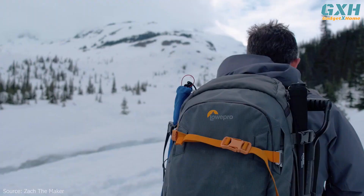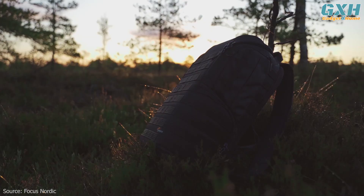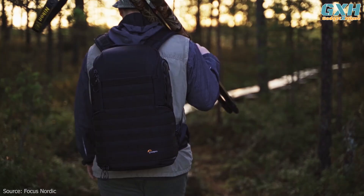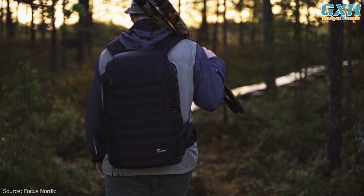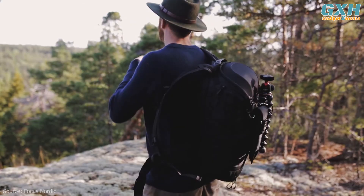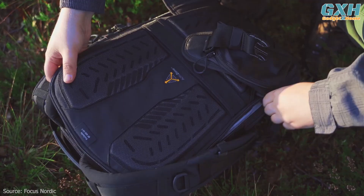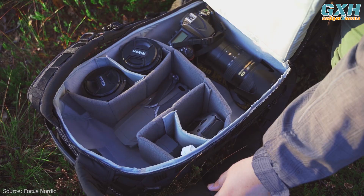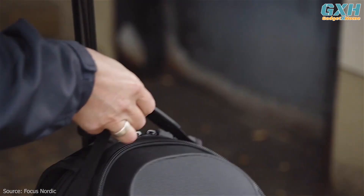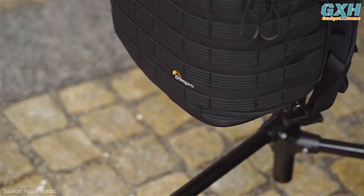Number two: the LowePro ProTactic 450 AW2 camera backpack. LowePro has been a staple of the photography bag world for years, and with the ProTactic 450 it's easy to see why. It's probably the best travel camera backpack thanks to its armored body and thick padding — both your camera and its accessories are securely protected inside. It's made with flexible dividers for a more snug fit for all your gear.